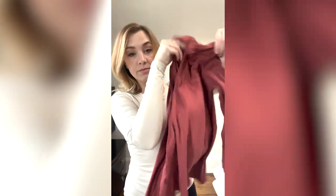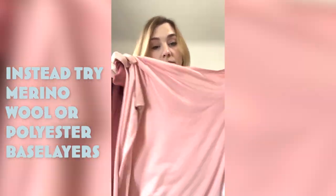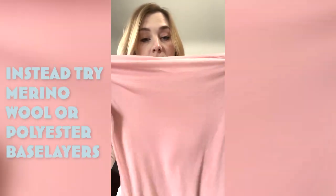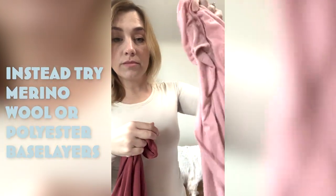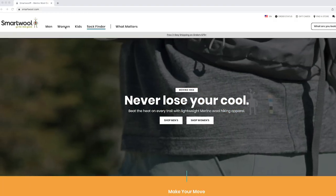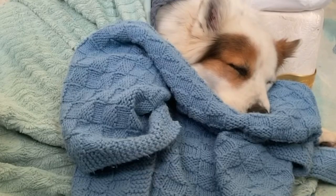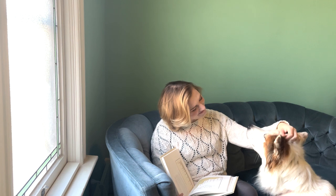Instead of cotton, I want you to try out a material capable of wicking sweat away from your skin, like merino wool or polyester base layers. Because their primary function is sweat wicking, they're often marketed as outdoor gear for active people. But they're not just for active outdoorsy people — they're also for indoorsy sedentary people who can't get warm. They're for everyone who's trying to make it through months of deep cold.